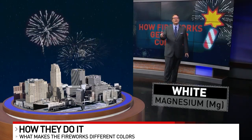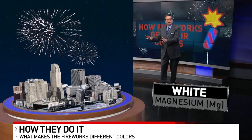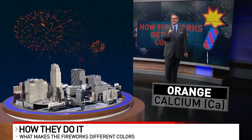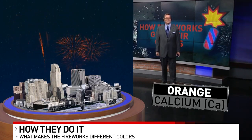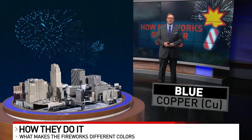Then we move on to white. Magnesium is what they're primarily going to use to get the beautiful white colors of fireworks. Orange is going to be a biggie this year. They're going to be burning a lot of calcium over downtown Cincinnati this coming weekend to get those beautiful orange colors.